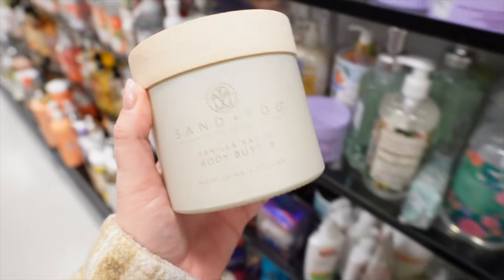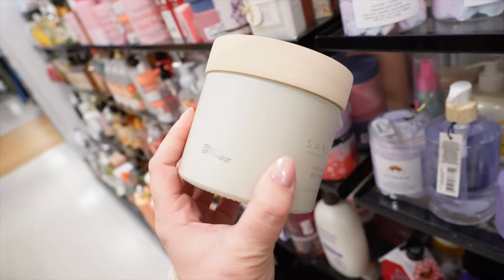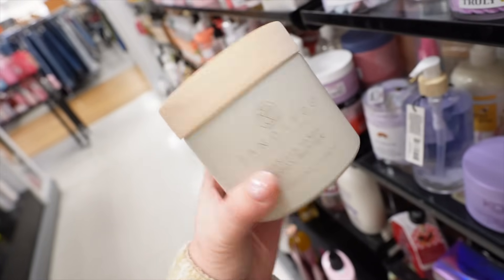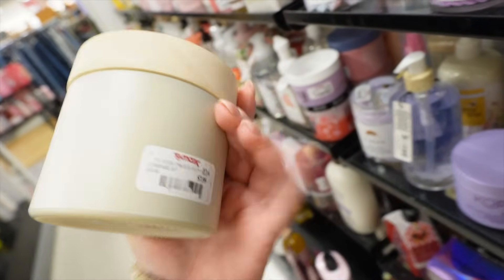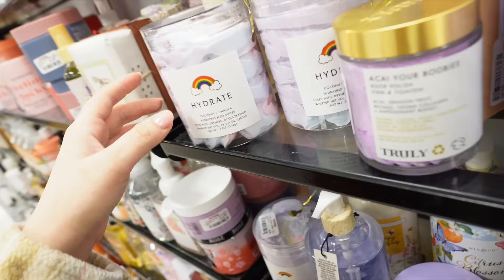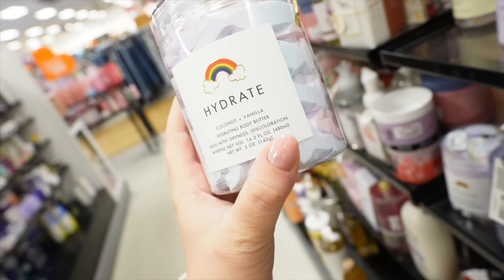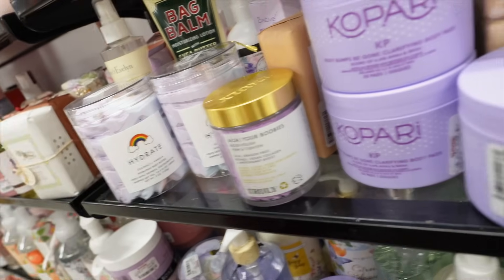Sand and Fog is now making body butters — they look so good, nice and heavy. The Vanilla Sands smelled really nice for $7.99. This brand is definitely one to look out for at the stores now, coming out with lots of new body care. They also had these whipped cream-looking products at $6.99 that kind of look like Truly Beauty — I've been seeing them at Walmart too. Everyone touches them and they're just kind of gross, so we avoid them.